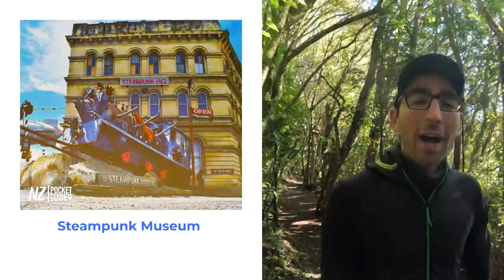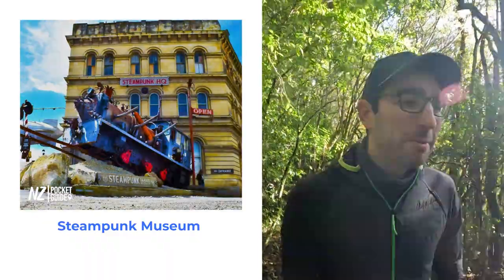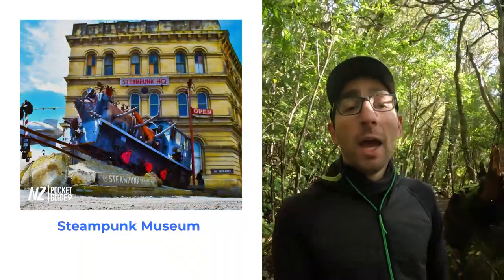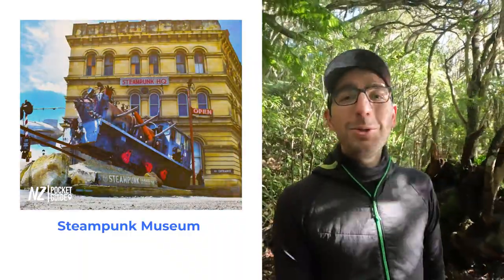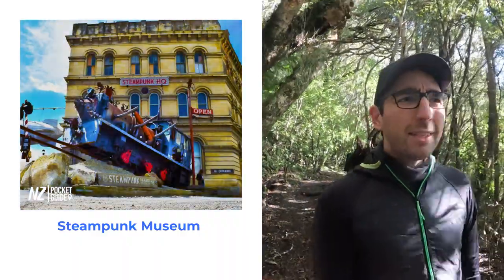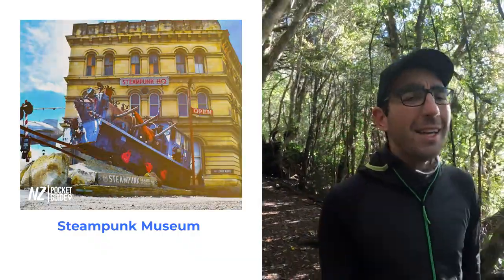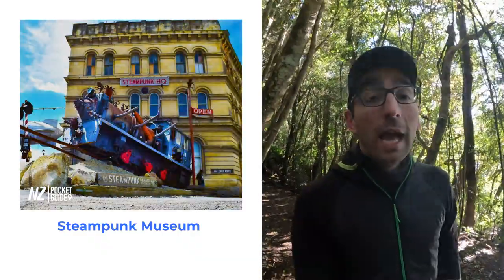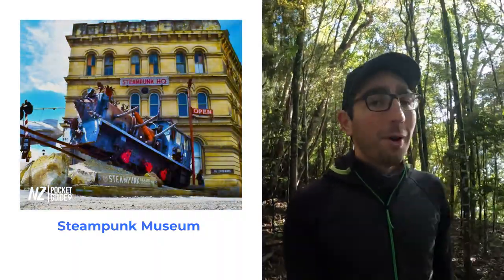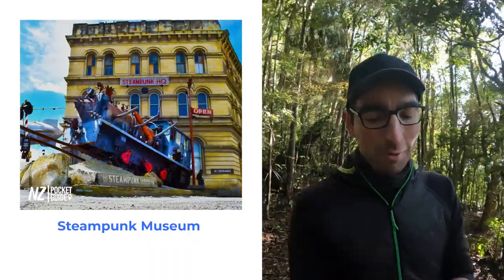Next up on our list we have the Steampunk Museum. If you don't know what steampunk is, it's basically a steam-powered sci-fi — I'd describe it as that. In the Steampunk Museum you'll be able to see an amazing amount of items, exhibitions, and just a lot of weird things that you definitely want to check out. It is a really cool place to visit and it's not too expensive. Plus, if the weather is not playing ball and it is raining in Oamaru, it's a great place to go and hide from the rain for a few hours.